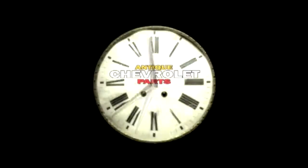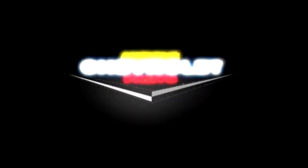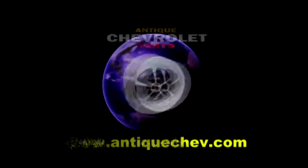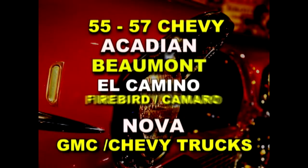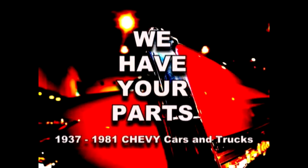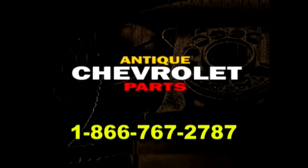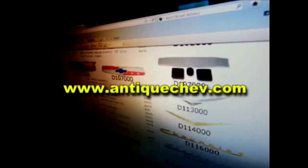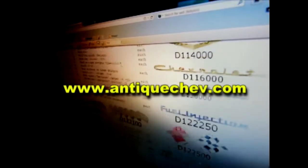Turn back the hands of time with Antique Chevrolet Parts. Since 1971, we've been sourcing parts from around the world to help you restore and maintain antique Chevys. Nose to tail fins, we have your parts. Call us toll-free at 1-866-767-2787. Get help from a real person, or go to antiquechev.com, download a catalog, order online, delivered to your front door. Antique Chevrolet, helping you turn back the hands of time.